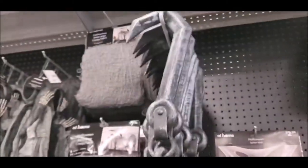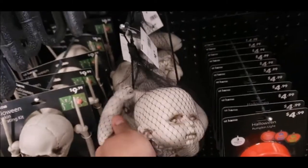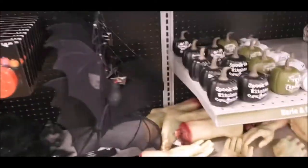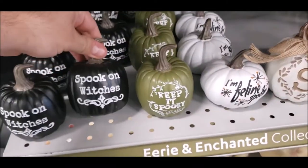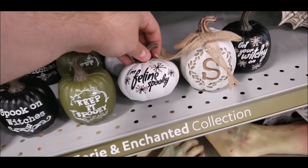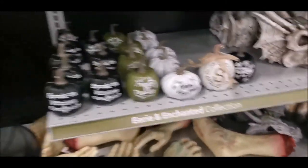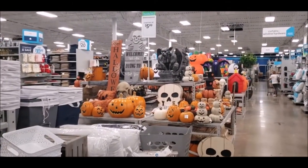The more you go down, you start getting into your party city kind of stuff — hooks, anything like that. There's a 'nightmare bag' right here. They also have signs like 'keep it spooky' for $3.99, 'spook on witches,' 'I'm feline spooky,' 'get your witchy on' — stuff like that.